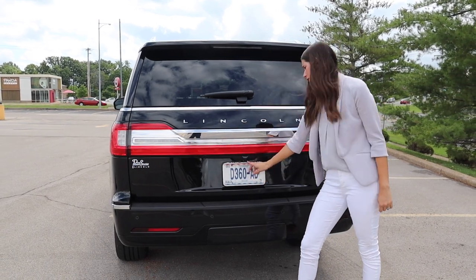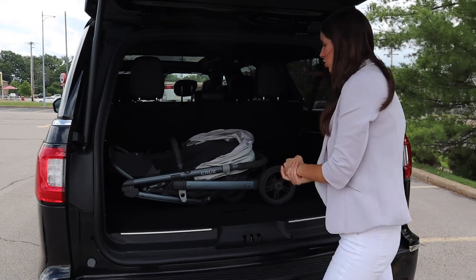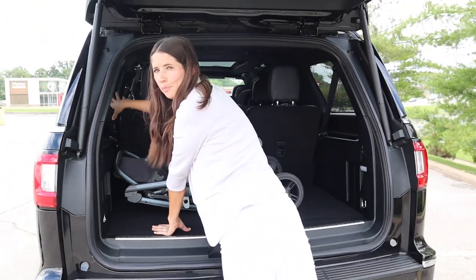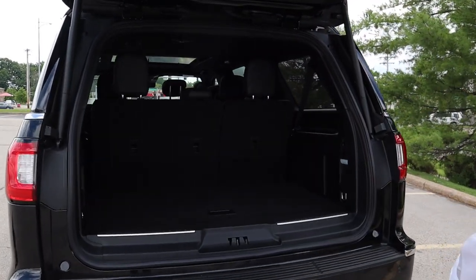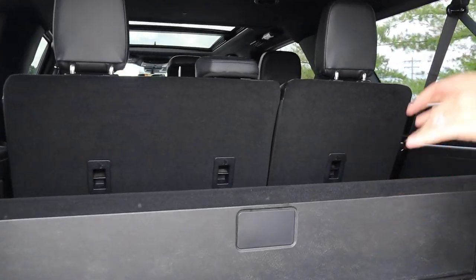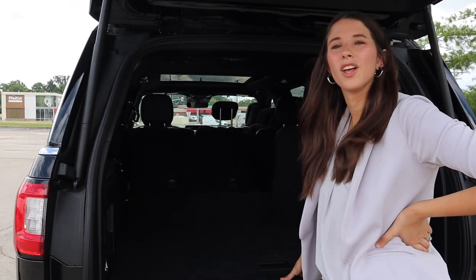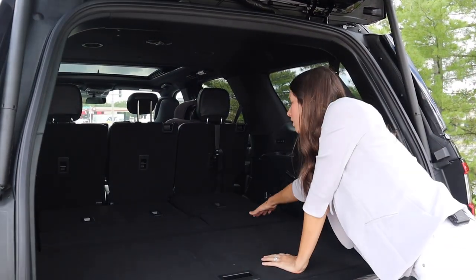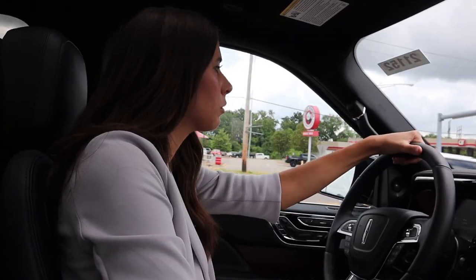Let's check out the trunk — it took us forever to figure out how to open it, which was a little embarrassing. The trunk space is great. A Mockingbird cruiser stroller fits with plenty of room for groceries. There are compartments on the sides — little troughs I'm not sure what I'd put in but I like the option. A nice cubby underneath too. What I love is that you can put down the seats all by power from right back here — a little slow — but then the cargo space is basically a truck bed. It's massive.